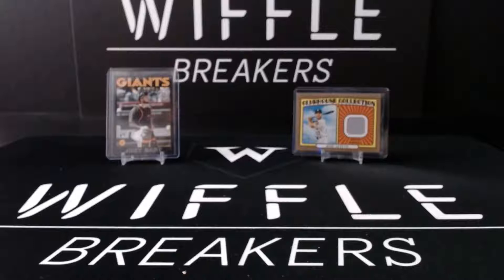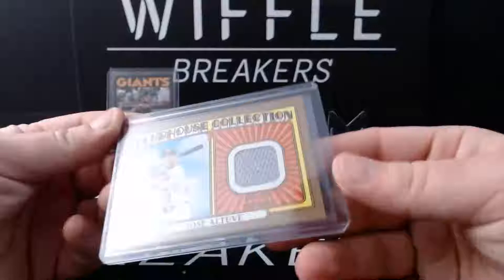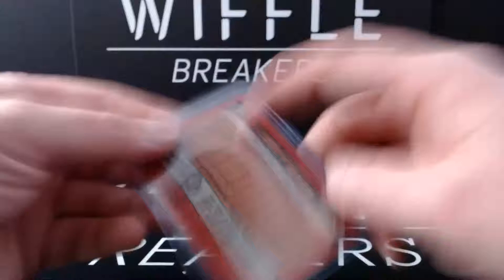We had some stuff sitting in the corner and decided to break it. We got 2021 Heritage in and wanted to pop a couple packs. Got short prints of Flaherty - that's an insert - Yordan and Trevor Bauer. We hit a nice Altuve Clubhouse Collection Gold, and then opened a hanger and got a nice Joey Bart rookie numbered 290 of 299.